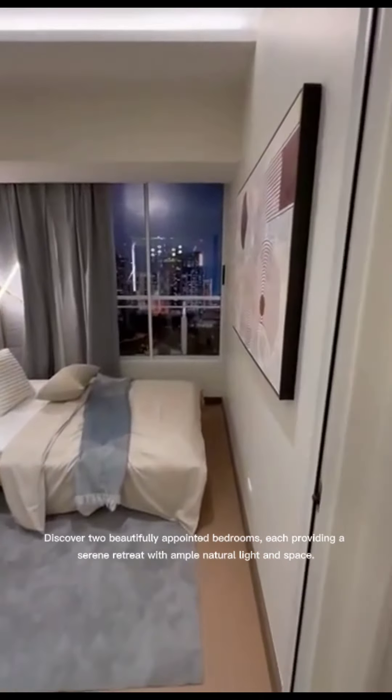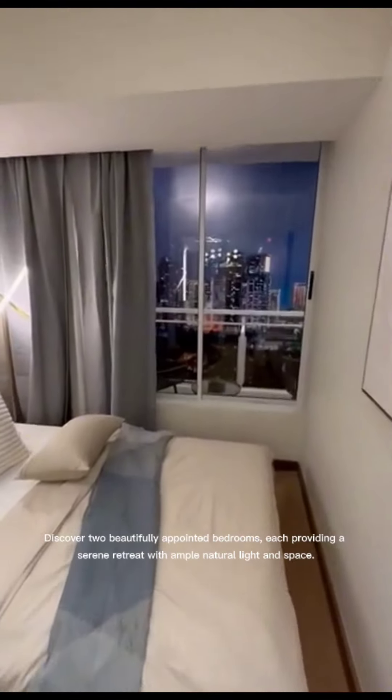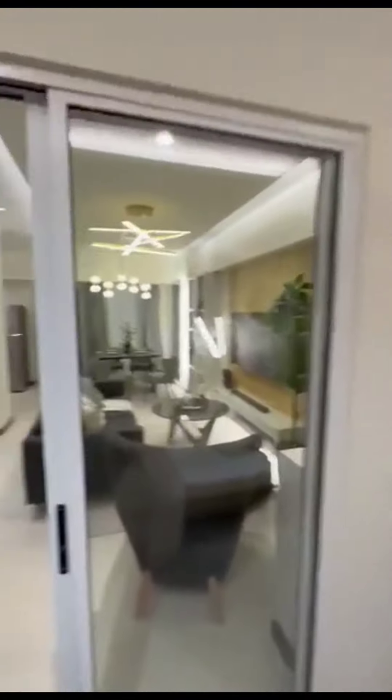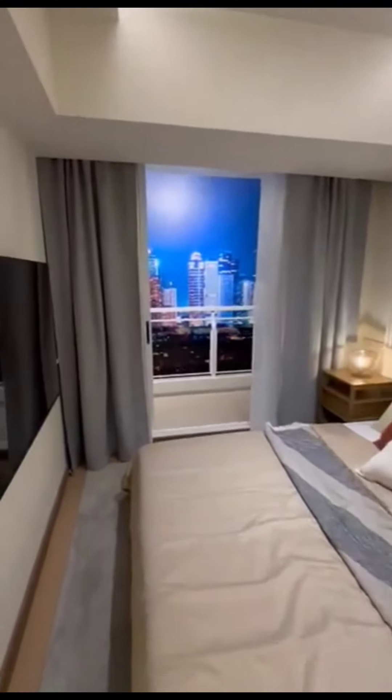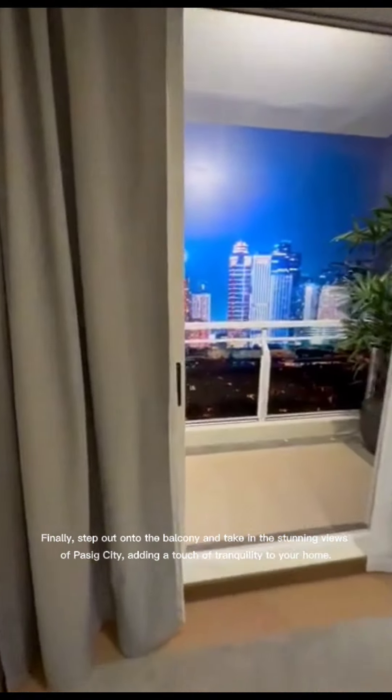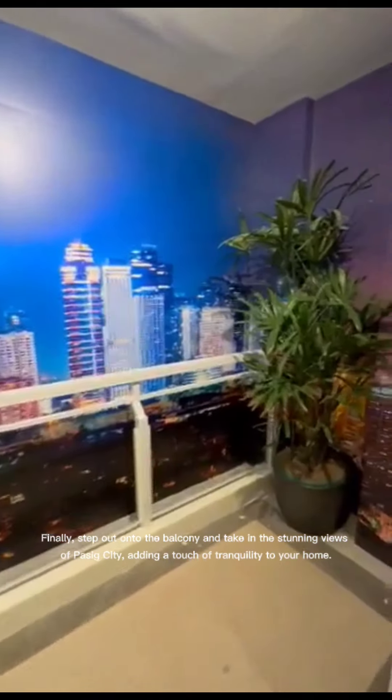Discover two beautifully appointed bedrooms, each providing a serene retreat with ample natural light and space. Finally, step out onto the balcony and take in the stunning views of Pasig City, adding a touch of tranquility to your home.